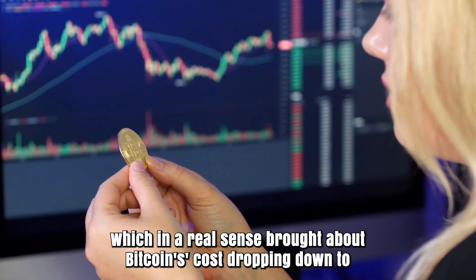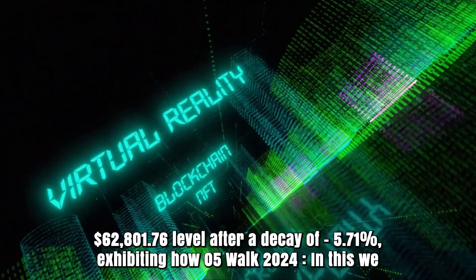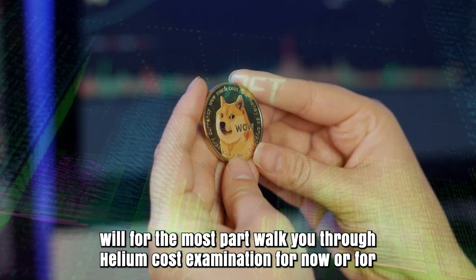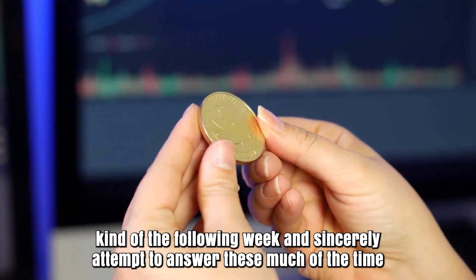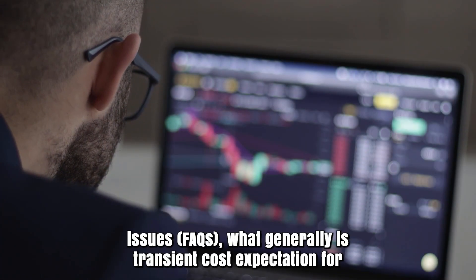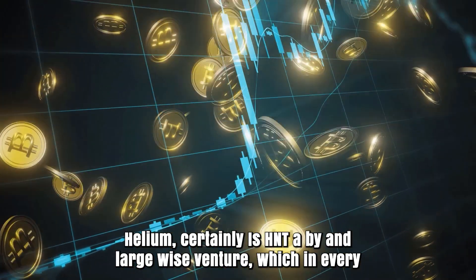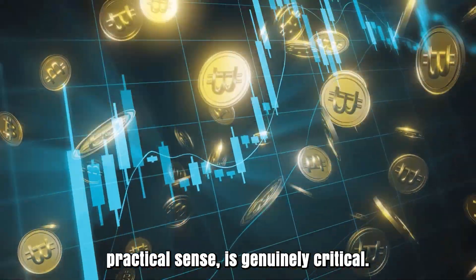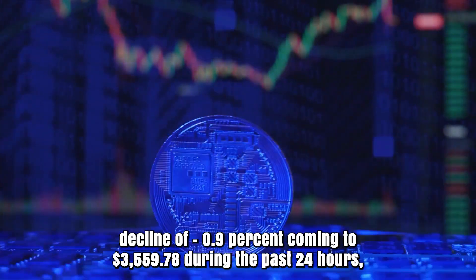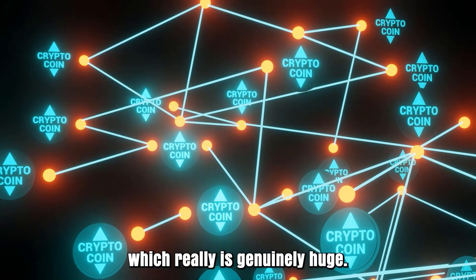This brought about Bitcoin's cost dropping down to $62,801.76 after a decline of 5.71%. Various alternative digital currencies such as Ethereum have seen a value decrease of 0.9%, coming to $3,559.78 during the past 24 hours, which is genuinely significant.